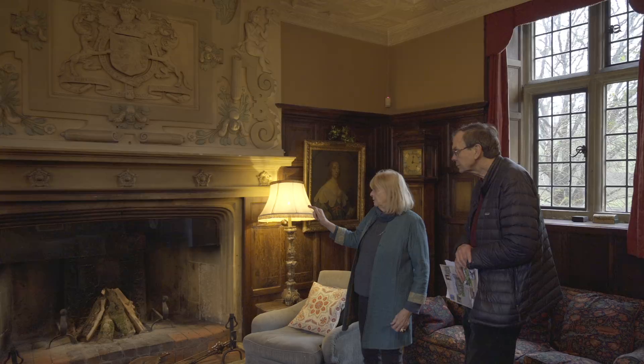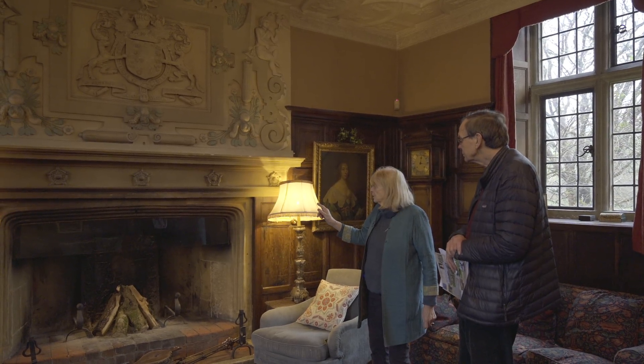The fireplace, which looks a little stained with wood smoke as it is, dates back from the 16th century house built by Robert Morgan. And it's the only thing in this room left from the Tudor Hall.